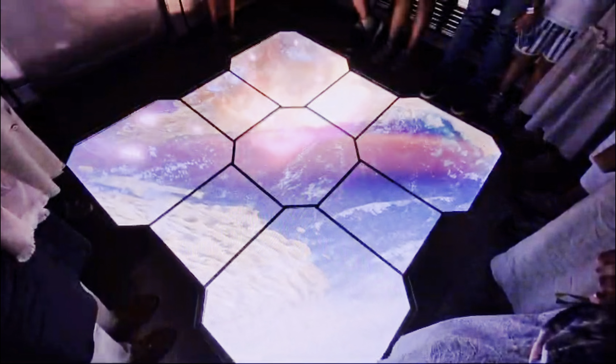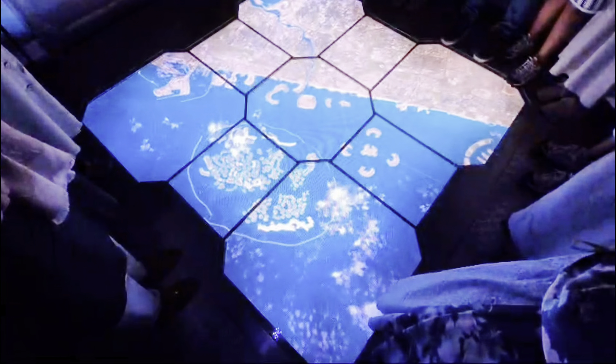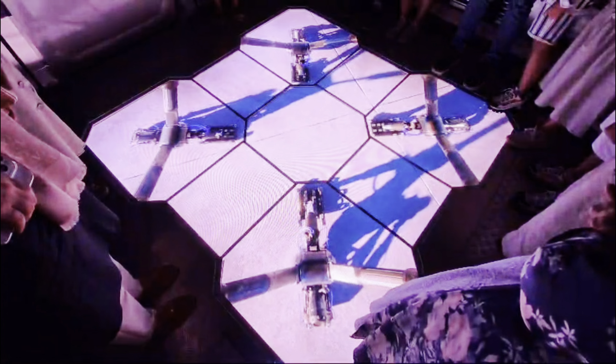So after our trip to space, we're heading back to Dubai, and I absolutely loved this lift with the little interactive screen that showed you landing — it was amazing.